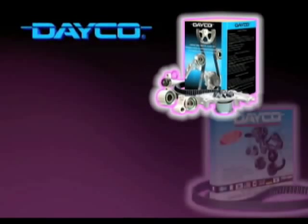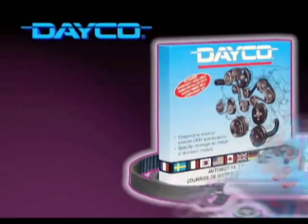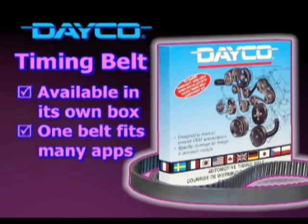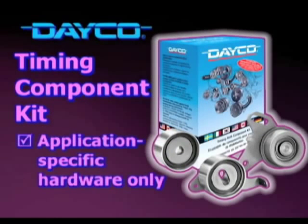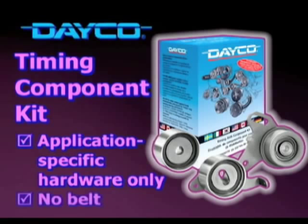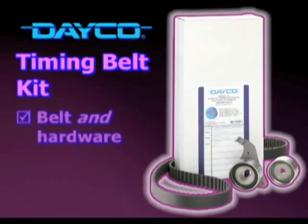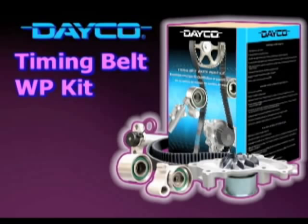Deco is leading the way with product lines to make a timing drive replacement as quick and simple as humanly possible. The timing belt is available in its own box — one belt fits many applications. The timing component kit has application-specific hardware only, no belt. Next, the timing belt kit includes the belt and hardware package together in one application-specific box.